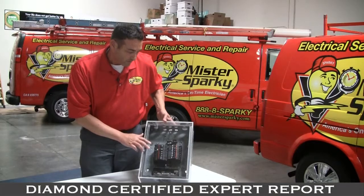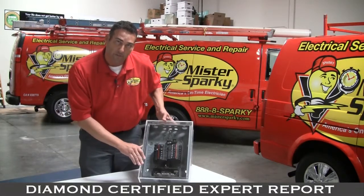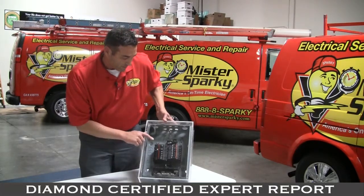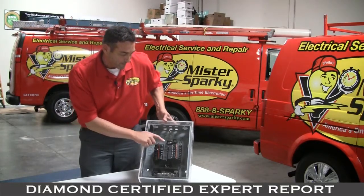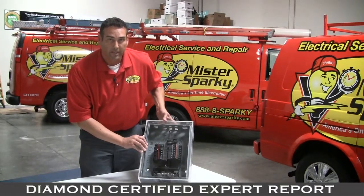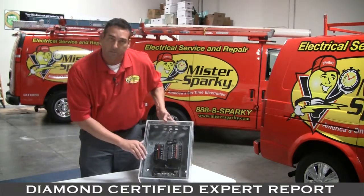What I recommend is that a homeowner take a look to see if they have one of these types of panels — they're called a Federal Pacific panel or FPE, and that name will be on the cover. You can also notice that there are usually orange colored breakers, or possibly brown or black with white letters. Those are what to look for; they changed them through the years a little bit.